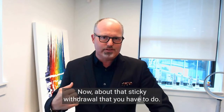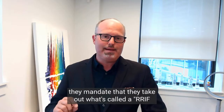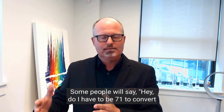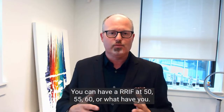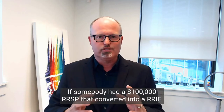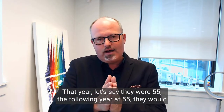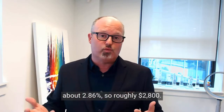The government mandates individuals that have a RRIF to take out what's called a RRIF minimum, and how they calculate that is based on your age. You don't have to be 71 to convert an RRSP to a RRIF — you can have a RRIF at 50, 55, or 60. For example, if somebody had a $100,000 RRSP that converted into a RRIF and they were 55, the following year they would have to take out a RRIF minimum of 2.86%, which is roughly $2,800.